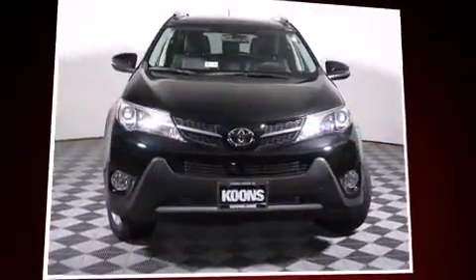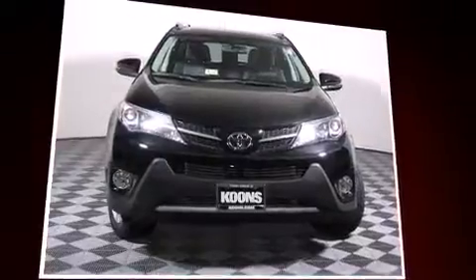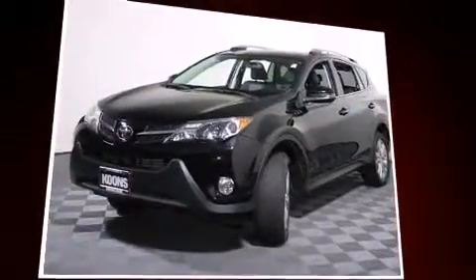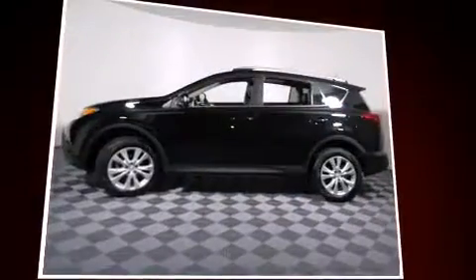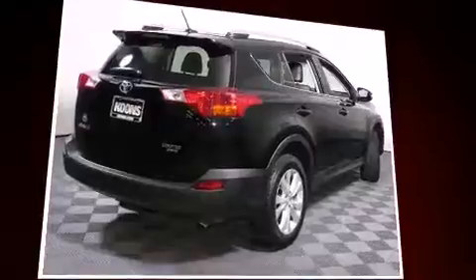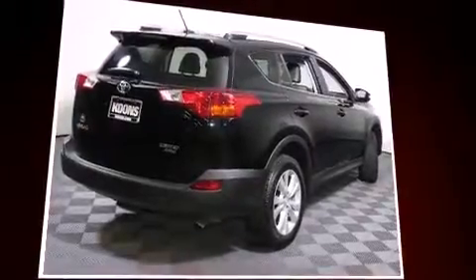You're going to love the 2013 Toyota RAV4 with less than 20,000 miles on the odometer. This four-door sport utility vehicle prioritizes comfort, safety, and convenience. Under the hood, you'll find a four-cylinder engine with more than 170 horsepower, providing a spirited yet composed ride and drive.